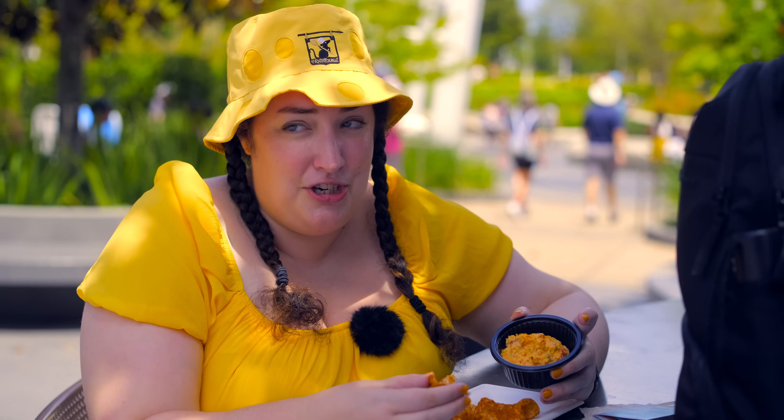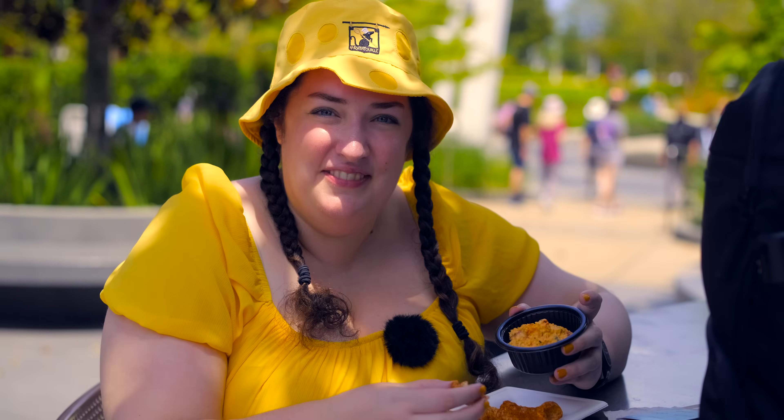We're supposed to just do the Emile's Fromage Montage today, but I saw some people order the s'mores shake and I was like, I really want that. I should have got that. Anyway, this is good too. More cheese.